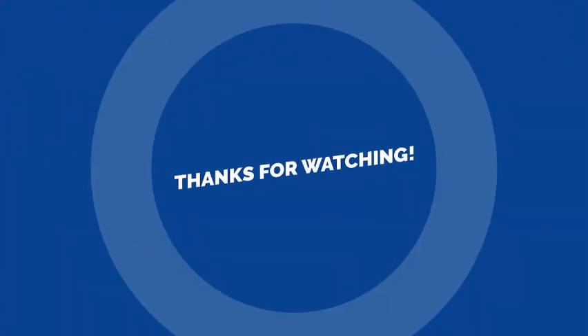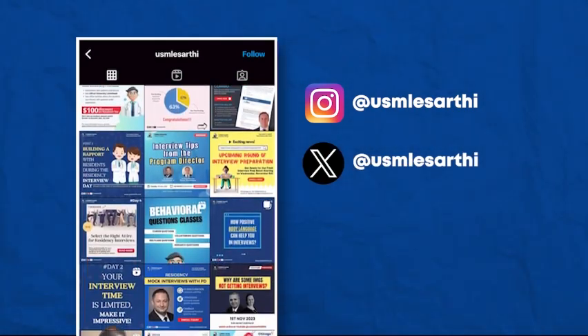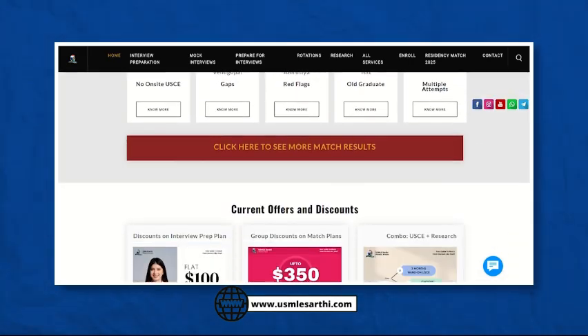Thank you so much. That gave us a pretty good summary of research for IMGs — why it's important and how to get it. Make sure to enroll in our upcoming webinar; we're excited to guide you more. We'll post a link to ask questions, and as we get more questions in the next part of the series, we'll answer those. Make sure to share this video with your friends and send us your questions so we can answer them next time. Thanks, everybody — see you next time. Thank you so much for watching. We hope that video provided valuable insights for your journey. Don't forget to subscribe to our YouTube channel, follow us on Instagram and Twitter, and check out our website for details on how we can guide you to a successful match.